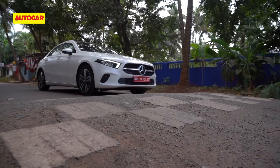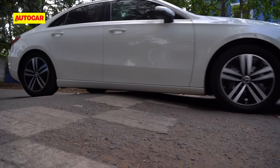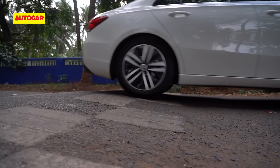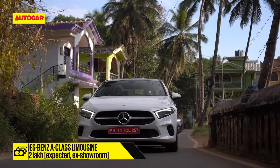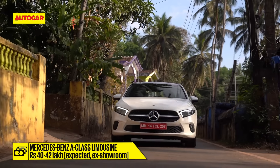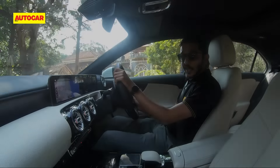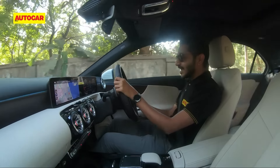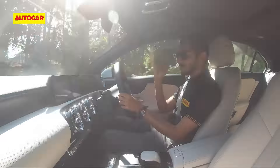The raised suspension means that despite its long wheelbase, the A-Class is able to clear most speed breakers without an issue. Overall, provided the price is not too much higher than the petrol, we'd say the diesel is our pick of the two. That was a quick first impression of the diesel A-Class.